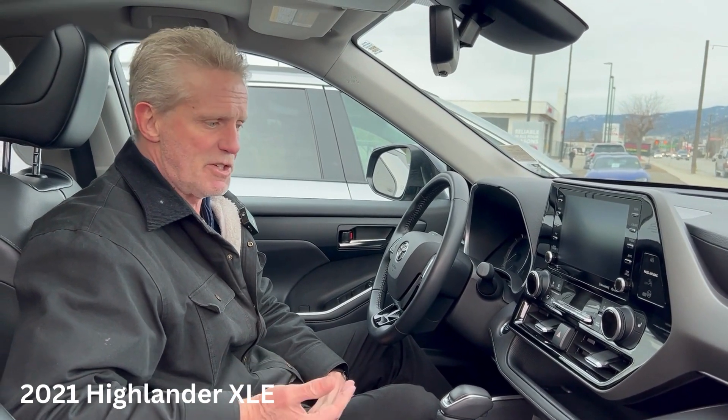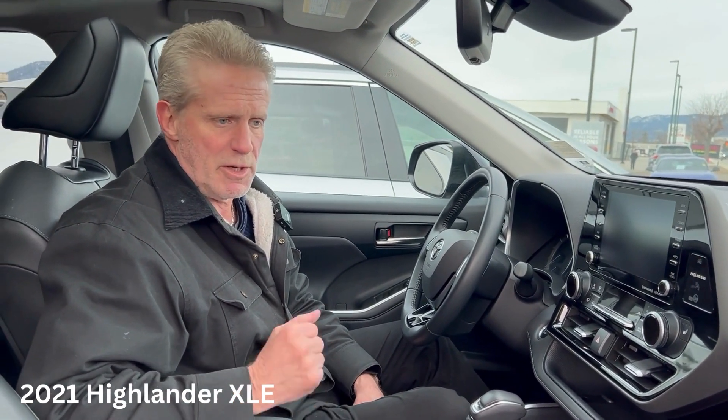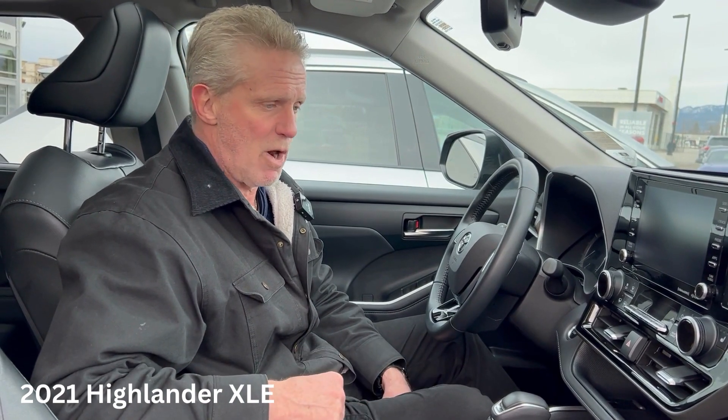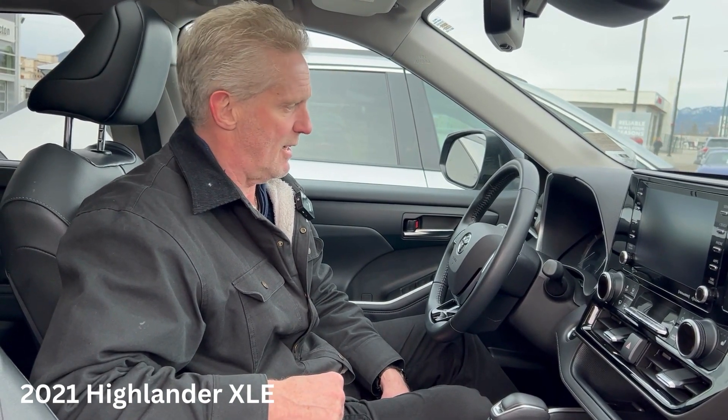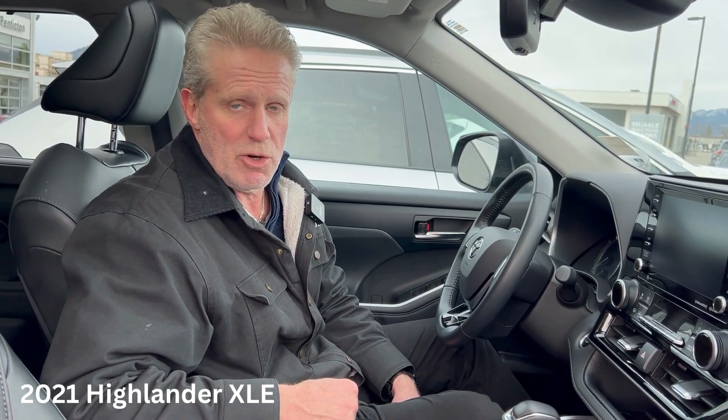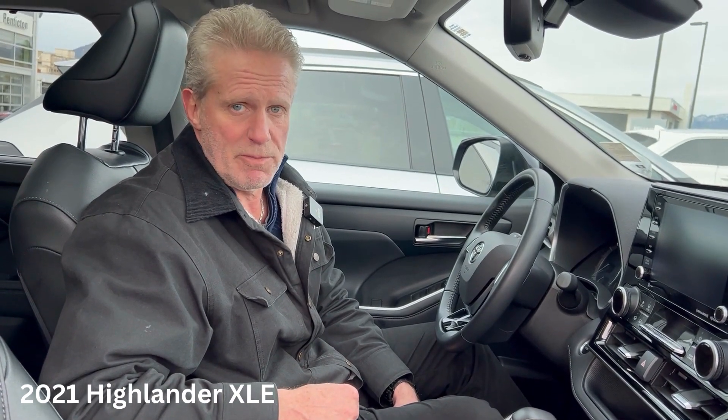It's a phenomenal vehicle, just came in on trade with 33,000 kilometres. If you're interested and want to get some more information or take a look at the vehicle, feel free. My direct cell number is 250-486-3910. I'd love to hear from you. Thank you.